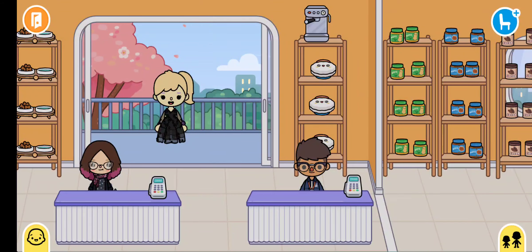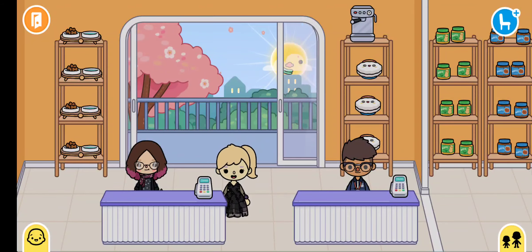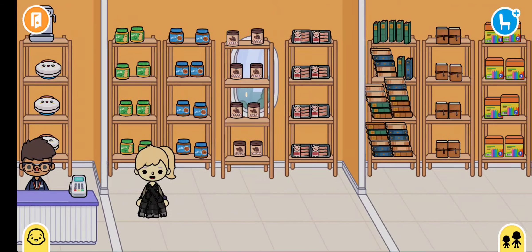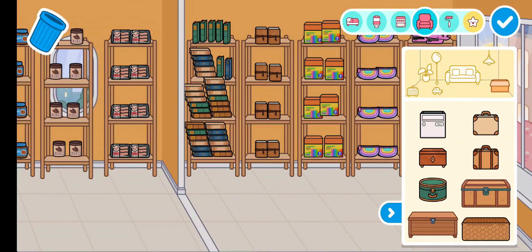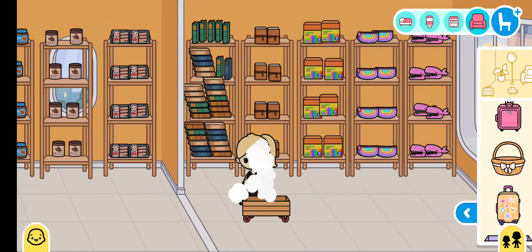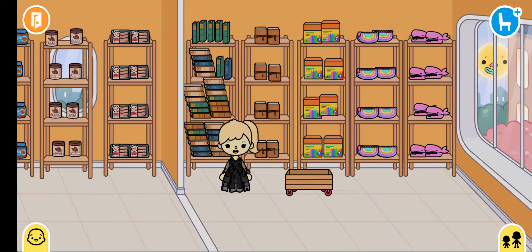Hi, today we'll be shopping at mini Walmart, so let's head in. We need a little box to put everything in, let's just get a box from here that we can put things in.